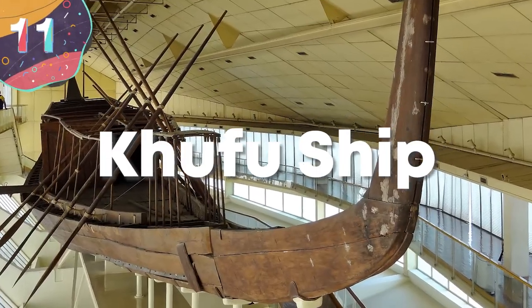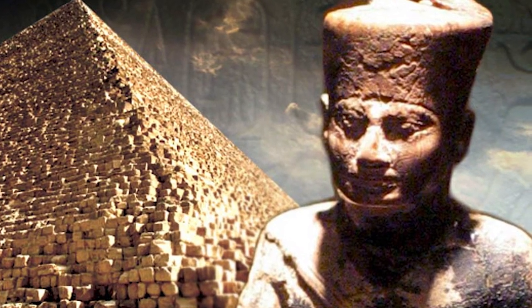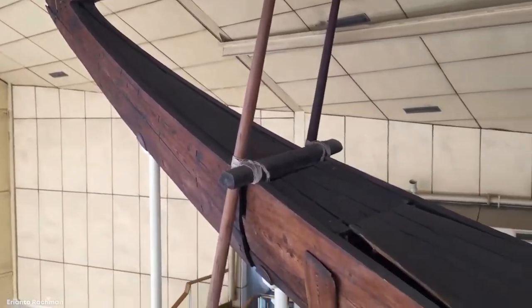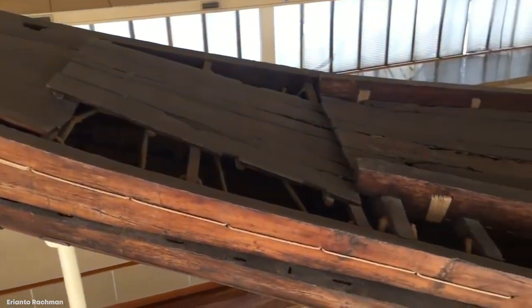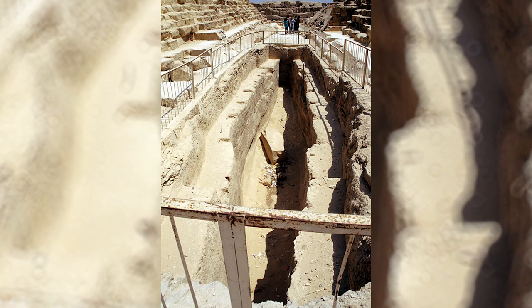Number 11: Khufu Ship. While it may seem like it's seen better days, there's a good reason for this — the Khufu Ship is one of the oldest, largest, and best-preserved ships from ancient times anywhere in the world. Unbelievably, this solar barge was originally built around 4,500 years ago and would have sailed down the Nile during the reign of Pharaoh Khufu, who was best known for commissioning the Great Pyramids of Giza. Measuring 142 feet long and 19 feet wide, it would still likely float today if put into water, but the archaeological value is too great to even risk testing that.